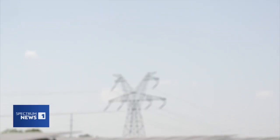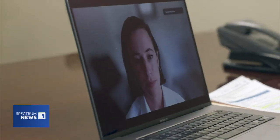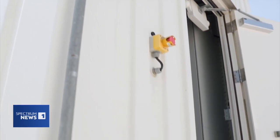That's when ERCOT gave Enel North America the call. They called upon batteries and really asked, 'Can you deliver everything you've got right now? Help us prevent a situation in which folks' air conditioning might turn off.' Enel North America's Madeline Gould-Lachlan says the Lily battery plant joined with its six other storage plants across the state to help prevent a grid emergency.